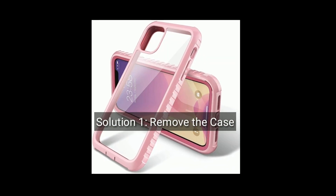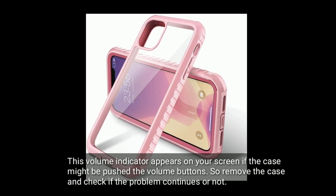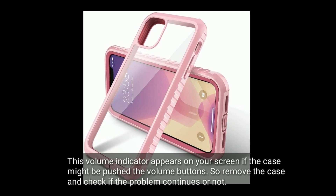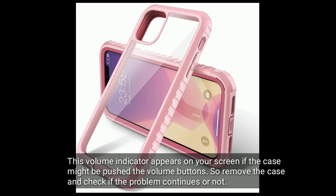Solution 1 is remove the case. The volume indicator appears on your screen if the case might be pushing the volume buttons. So remove the case and check if the problem continues or not.